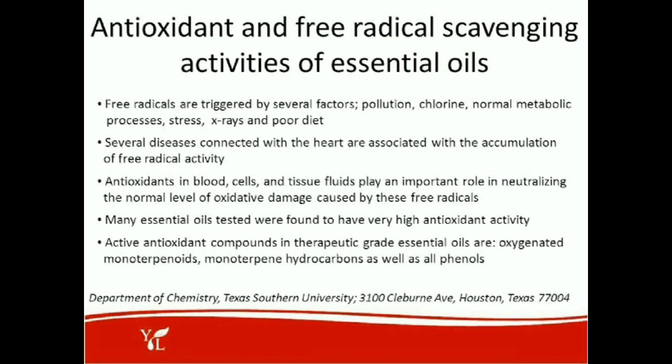Active antioxidant compounds in therapeutic-grade essential oils include oxygenated monoterpenoids, monoterpene hydrocarbons, and all of the phenols. If you're interested in learning more, I recommend The Chemistry of Essential Oils Made Simple by Dr. David Stewart. He presents chemistry at a very accessible level so that you can understand a subject that might have been daunting in college or upper-level high school.